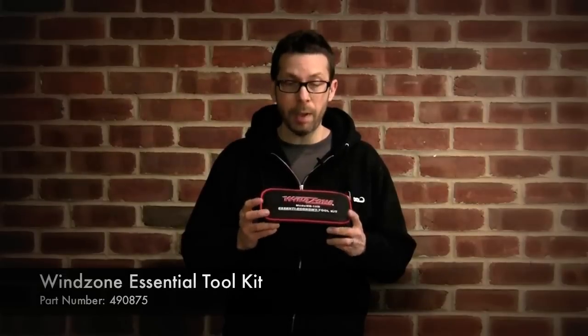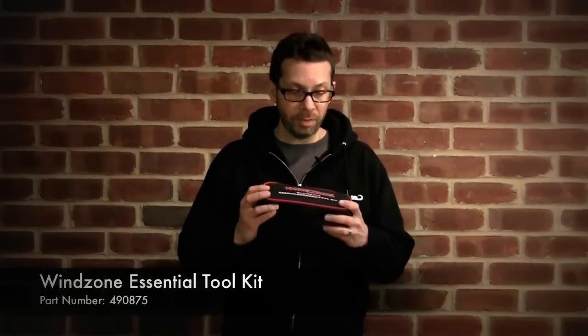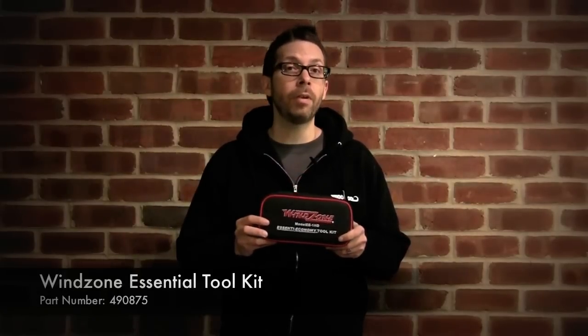This Wind Zone Essential Economy Toolkit has been our number one aftermarket selling item, probably for a lot of reasons. One, it's less than $40 and would make a great gift for the rider who you think has everything. And more importantly, although it says Essential and Economy, it will handle up to 90% of any roadside emergency. So if you're going to jam, there's a good chance that this will get you out of it and at least get you to a dealership or back to your home.